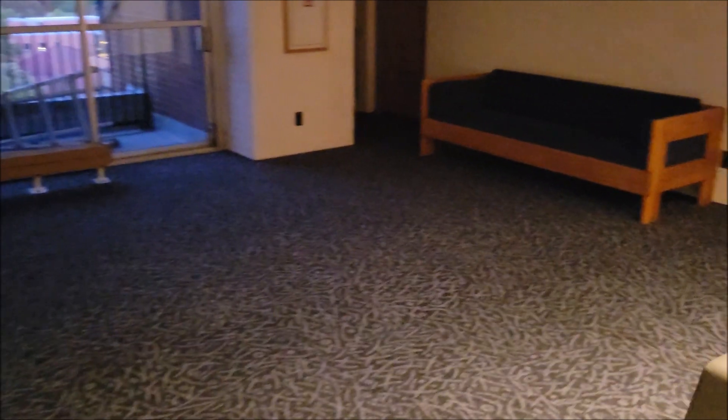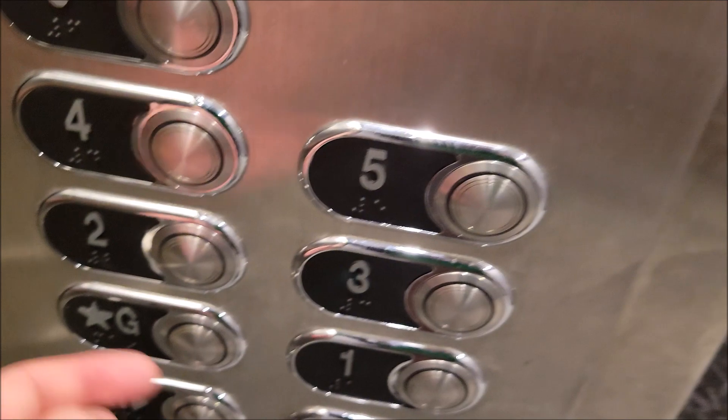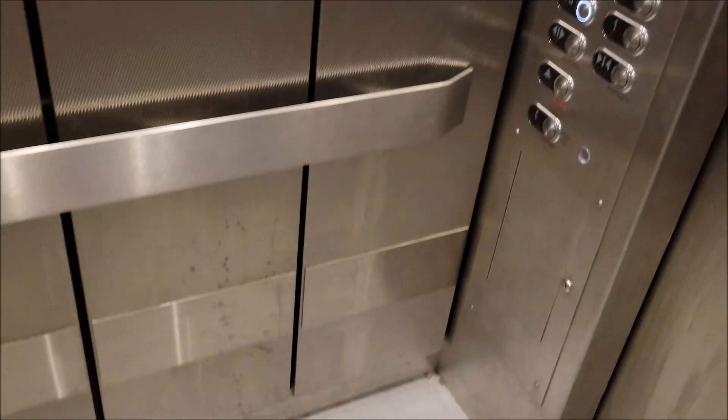Sixth floor. So here we are. The other elevator is up here. Does that say six or G? It says G — it went back down. So let's go back to G. Here is, again, the same cab — still padded. So what's behind the padding? Let's find out. Nothing — it's just more stainless steel.